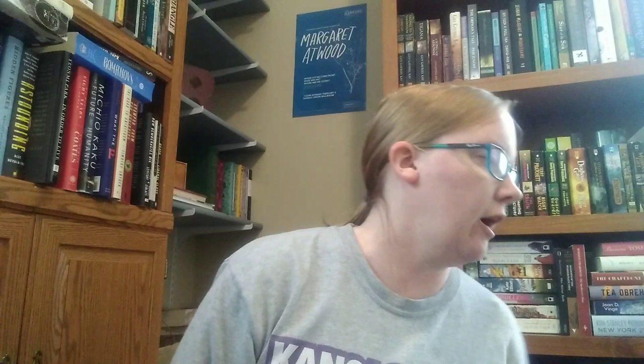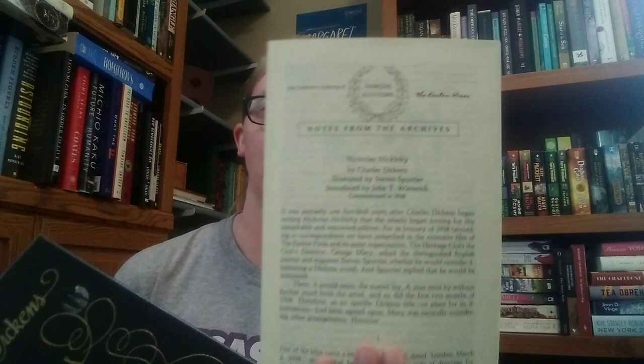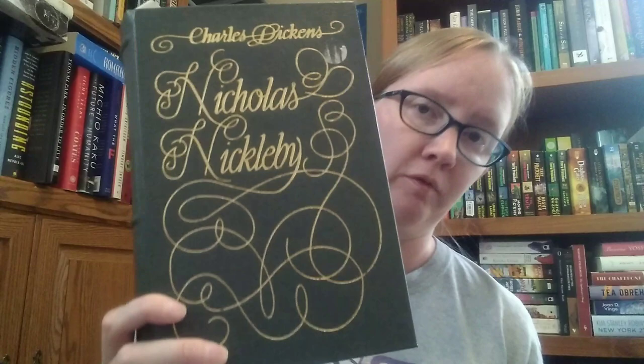Another Dickens book is Nicholas Nickleby, from the Collector's Library of Famous Editions — an Easton Press edition that came with a little informational sheet. It has a ribbon bookmark, illustrations by Stephen Spurrier, and was published in 1940. The edges of the pages are gold. I really love this edition.